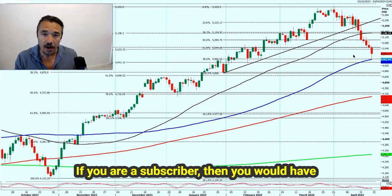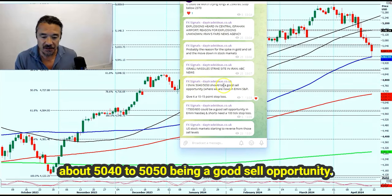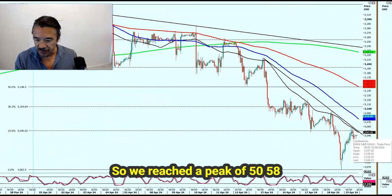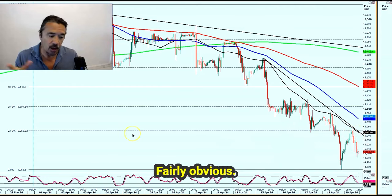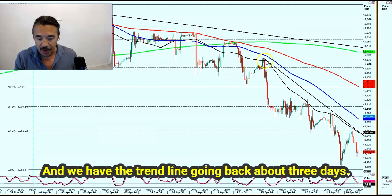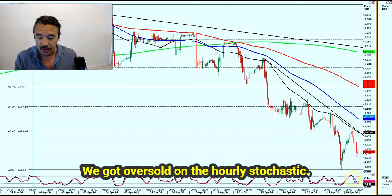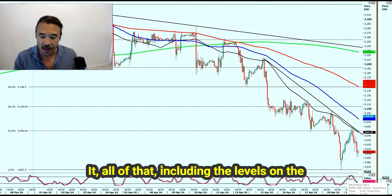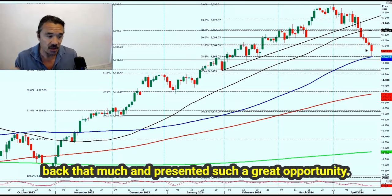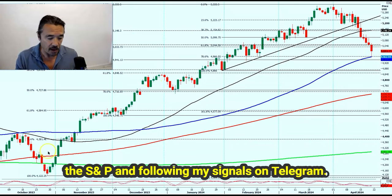We bounced off the 49-70 area and returned to resistance around 50-40, 50-50. If you are a subscriber, you would have received that notification from me suggesting a short position around lunchtime in the UK, talking about 50-40 to 50-50 being a good sell opportunity. That did actually turn out to be the exact high of that move — we reached a peak of 50-58. On the hourly chart: Fib level 50-50, the 50-hour moving average, the trend line going back about three days. We got overbought on the hourly stochastic. All of that suggested getting into a short position. By the time you went to bed we were back around the 5,000 area — a nice 40-50 point profit if you were trading the S&P and following my signals on Telegram.